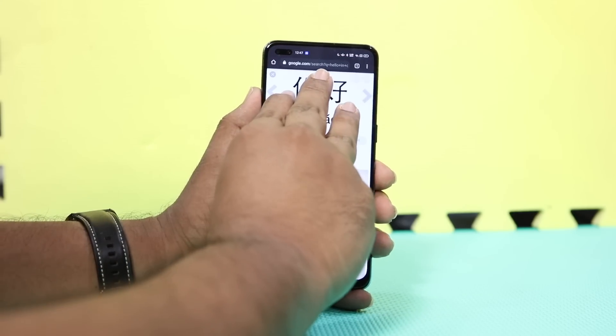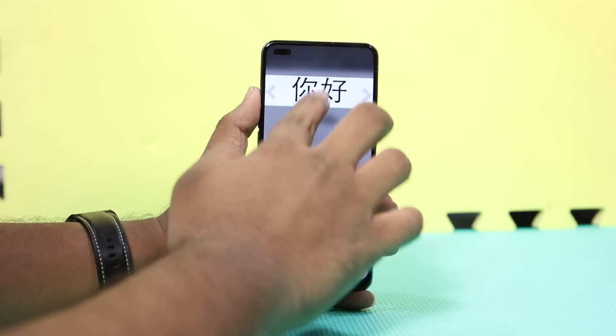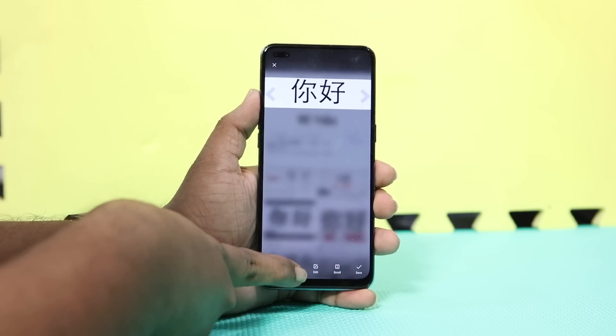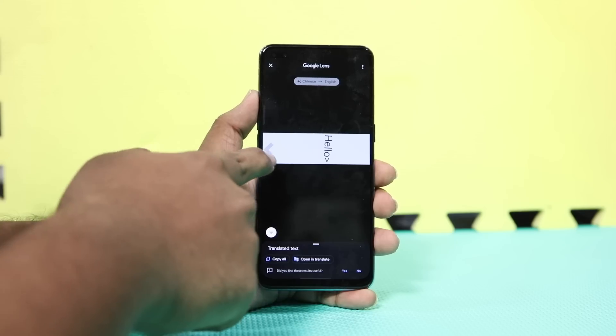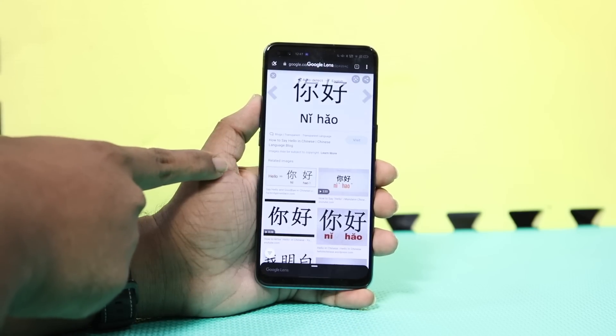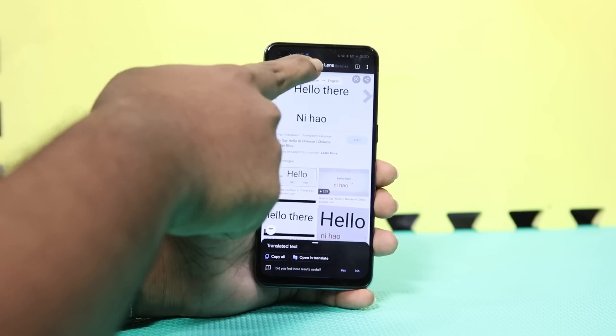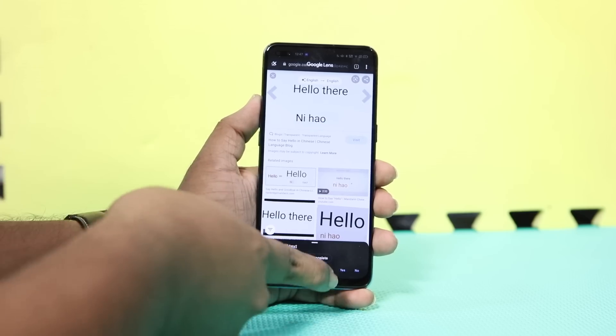Next up, Three Finger Translate. In our free time during lockdown, you may have tried learning new languages, but what if you come across a text in a language you don't understand? Oppo has got you there too. With its integration with Google Lens Translate, simply access the sidebar or long-press the screen with three fingers and select the Translate option. Google Lens will automatically read what is on your screen and translate any foreign text into your system language.